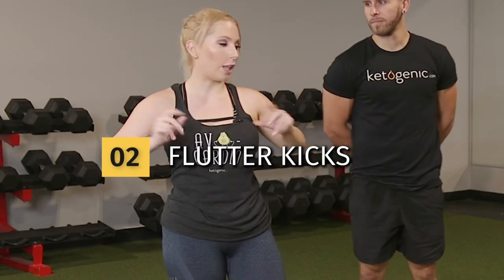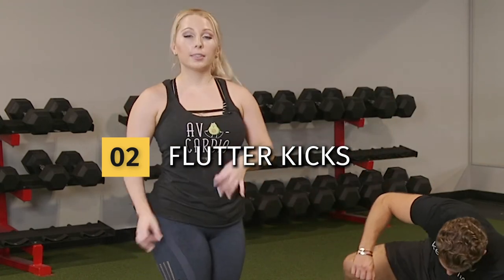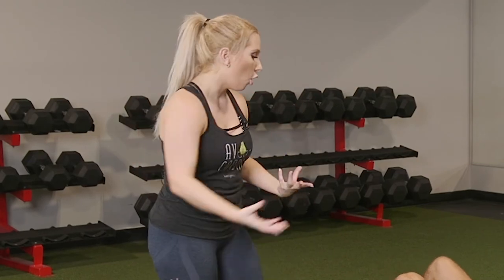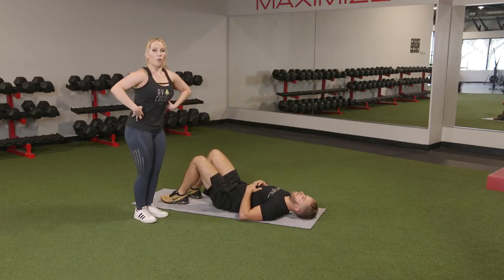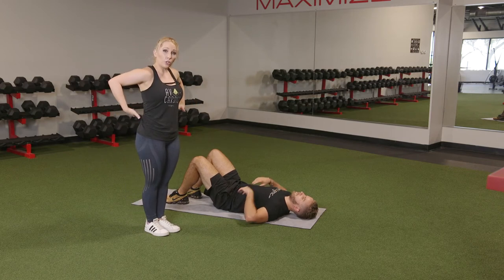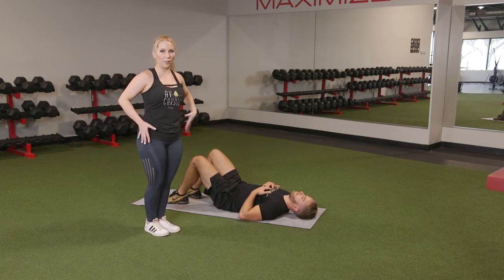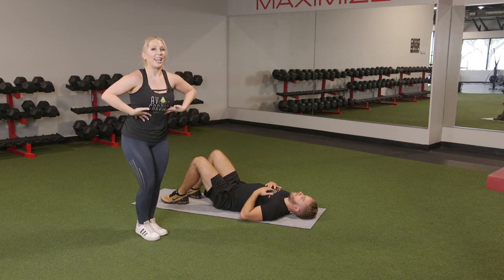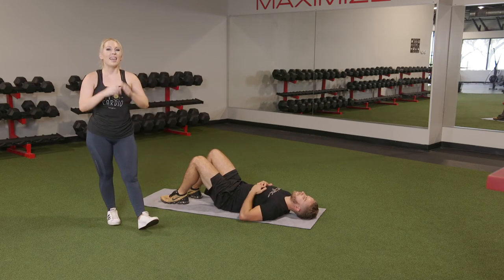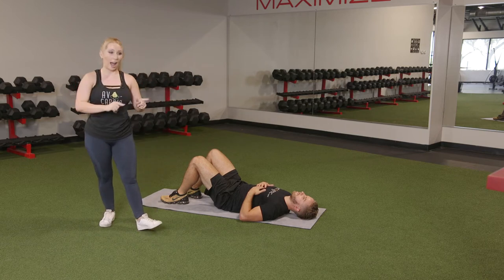The next exercise is flutter kicks. Start laying on your mat or the ground, flat back. Something really important here is to make sure you have what is known as a hollow body hold — your upper back isn't rounding, it's planted firmly on the ground. If there's space between your lower back and the mat, anteriorly rotate your pelvis by squeezing those glutes and that core so the lower back stays planted on the mat the entire time. This is what engages that core for maximum effort from those abs.